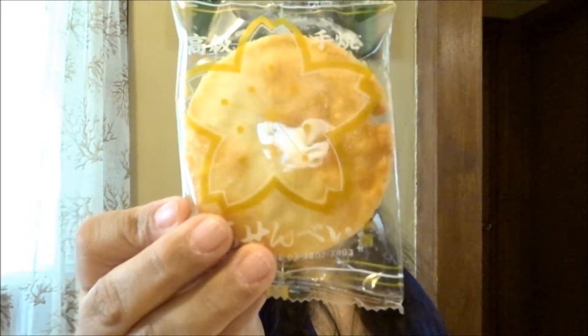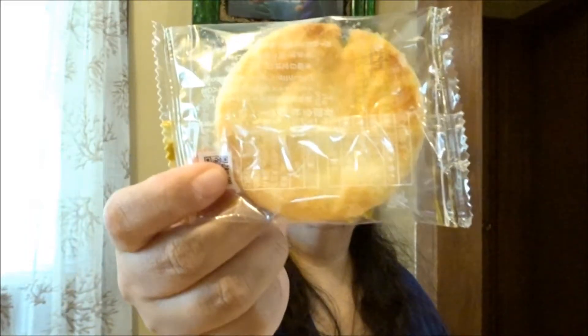Then we have two of these. These are hand-baked butter senbei. The description says: 'This rice cracker has a rich buttery flavor that balances beautifully with this month's delicate tea pairing. This senbei is extra special because each piece is hand-baked by a craftsman who runs his own small shop in Tokyo.'